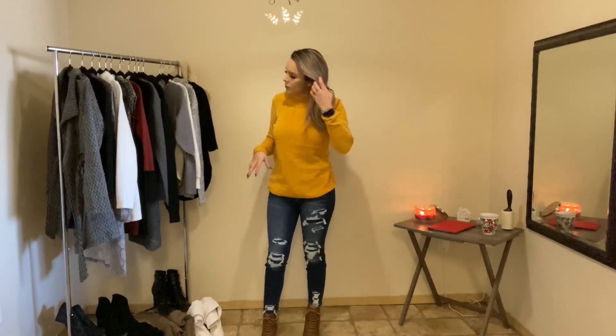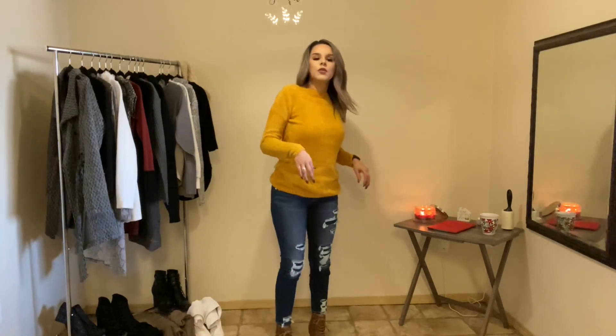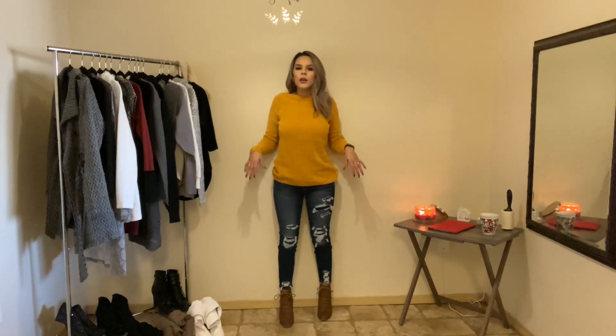On to outfit number six. This is just jeans again - distressed jeans. This is a darker wash compared to the ones I just had on. I paired this outfit with some little booties again. All of my boots have heels - not super high, but the chunky heel again. These just have like a little lace going down and are super comfy. And this sweater is so, so soft.